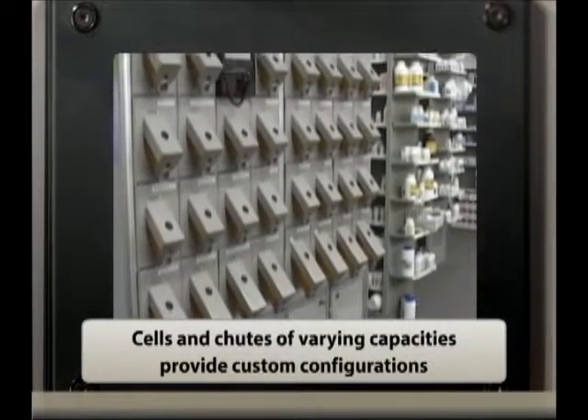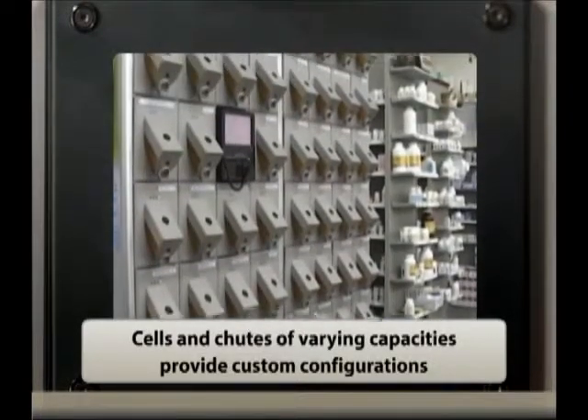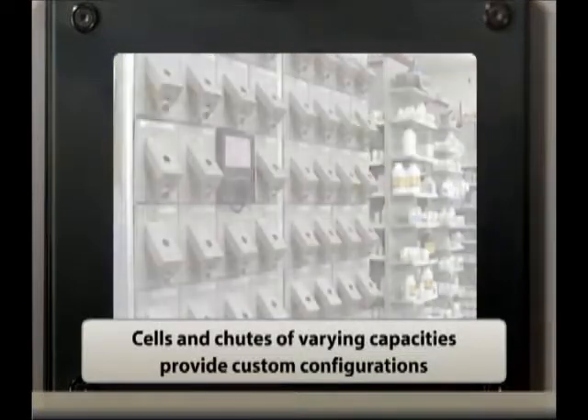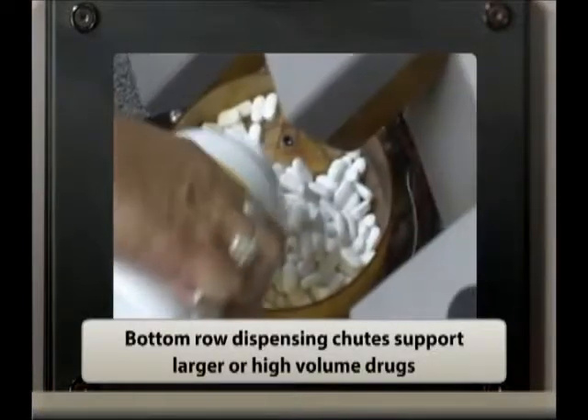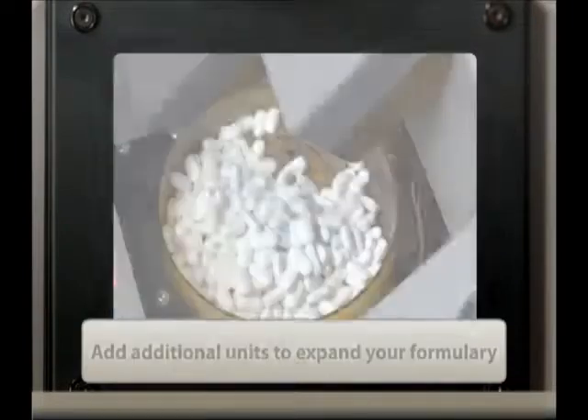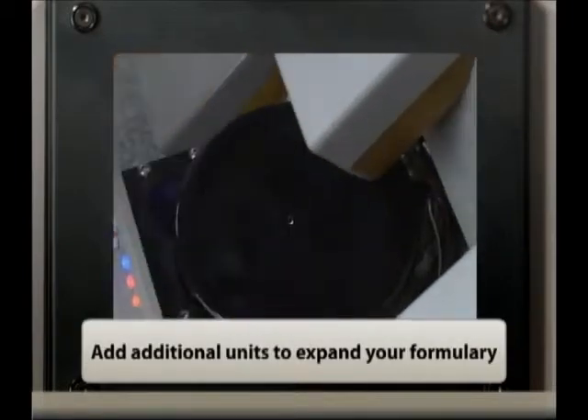ACS can be equipped with cells and chutes of varying capacities to best serve your pharmacy's workflow. Bottom row dispensing chutes support larger or high-volume drugs. Simply add additional units to expand your formulary.